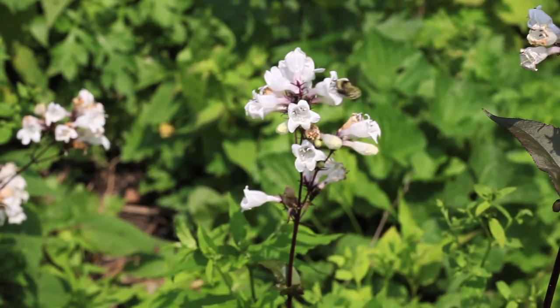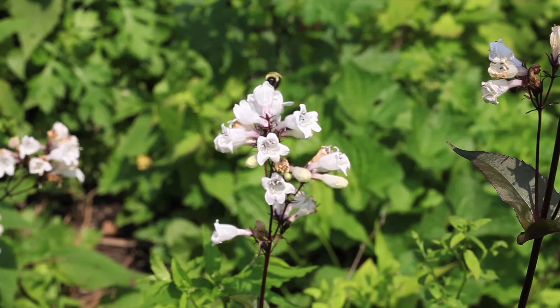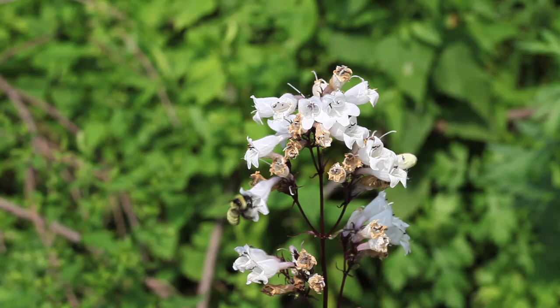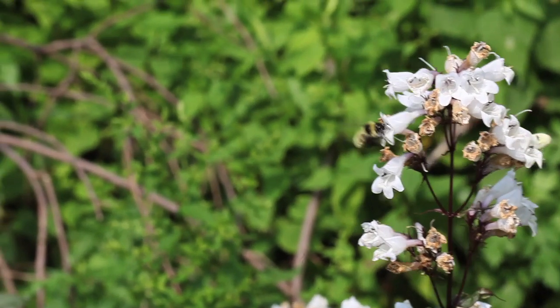This is a long-tongued bumble bee, and you'll see it's going into a flower with a long corolla tube. This bee has a long face and a long tongue that allows it to efficiently forage for nectar on this sort of plant.